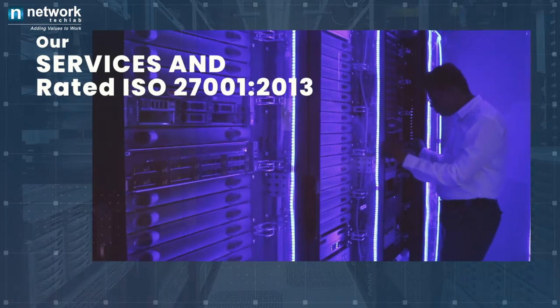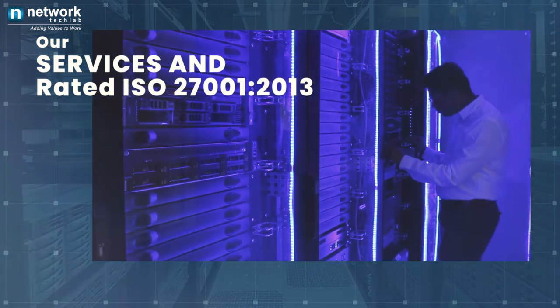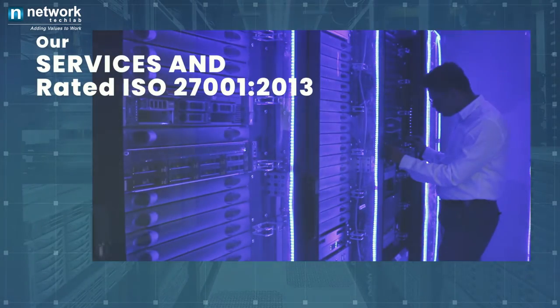NTIPL provides excellent operational efficiency and stringent physical as well as electronic security checks, and is officially rated ISO 27001-2013.